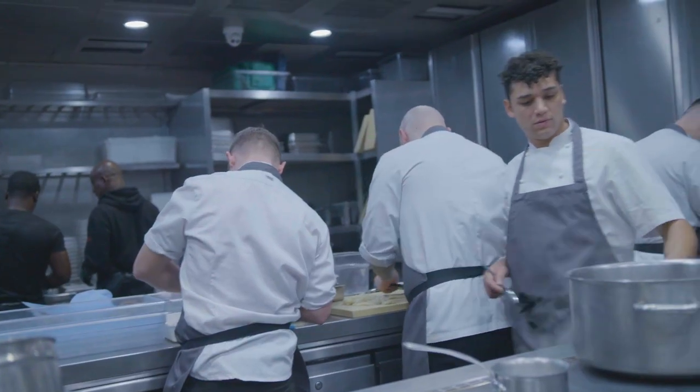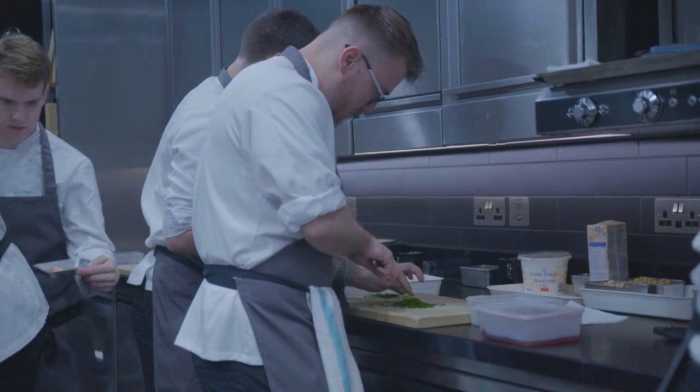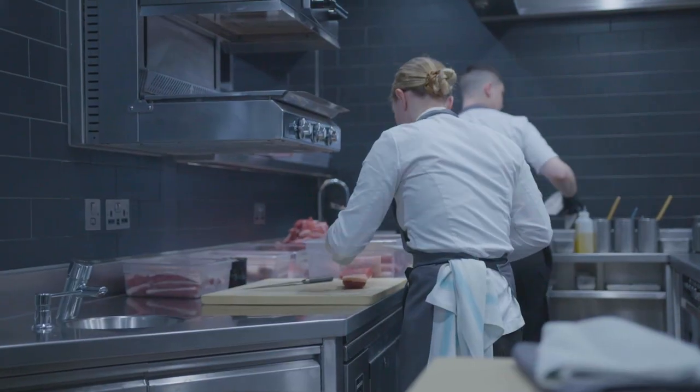My favorite season has to be spring. I think it's one of the most vibrant seasons — I love asparagus, morels, wild garlic. It's just a really exciting time to be a chef.